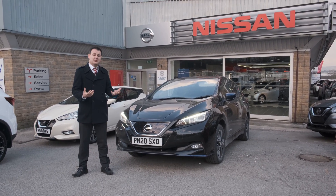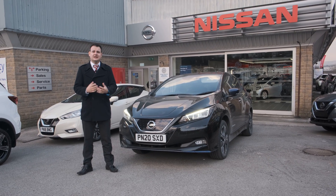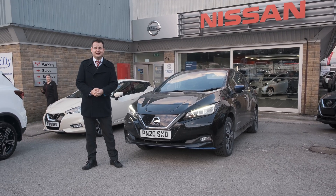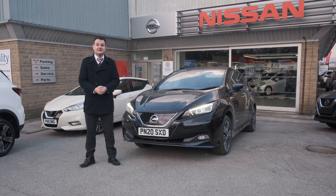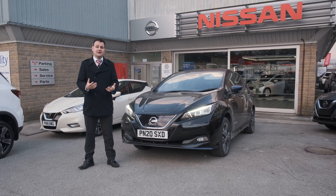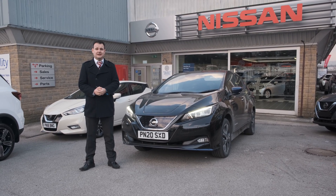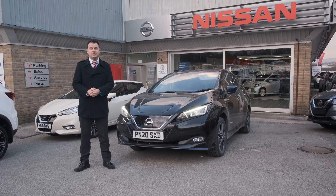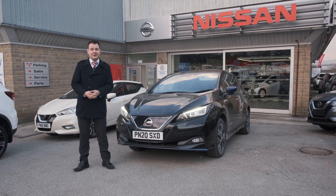So in winter at motorway speeds, I'd say 2 miles for every 1% — about 200 miles total range — is very achievable in this Nissan Leaf. If you'd like to test drive the car yourself and find out how it could work for you as your daily driver, why not get in touch with our branches today? We've got branches in Burnley, Blackpool, Chorley, Preston, and Wigan. Thank you.